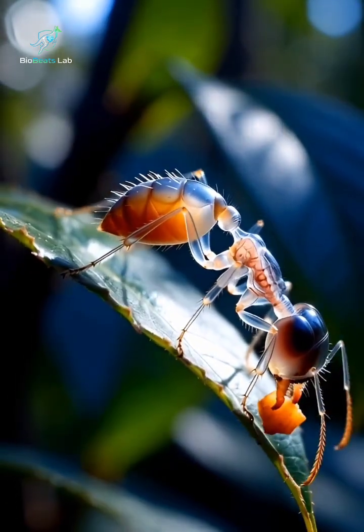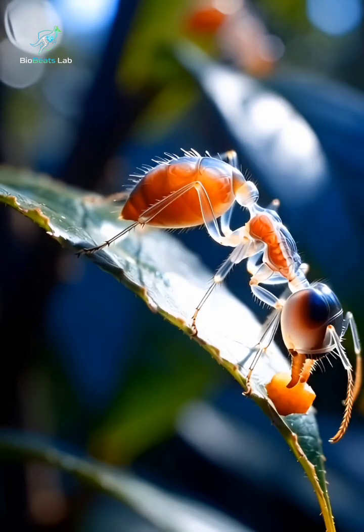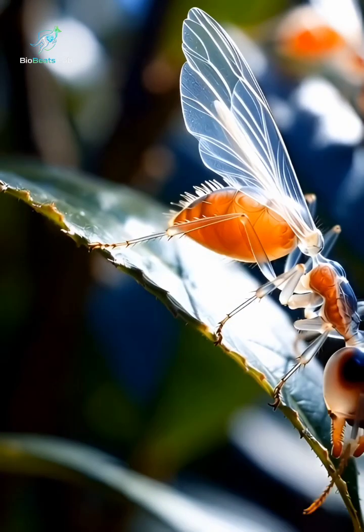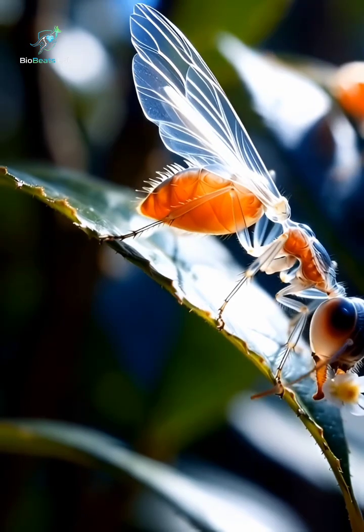In this ultra-realistic CGI, we can see the thorax and abdomen completely transparent, like ice, revealing the inner skeleton, muscles, heart tube, gut, and trachea network, all working in perfect harmony.